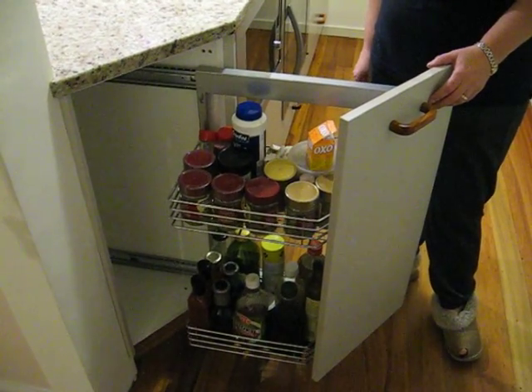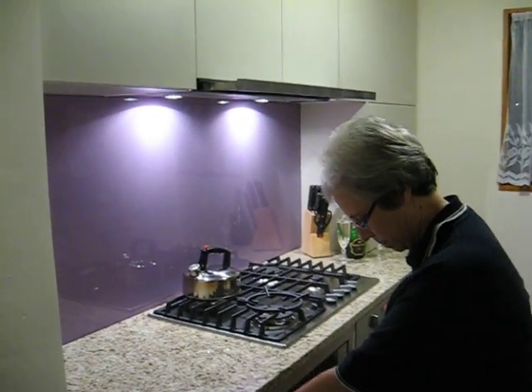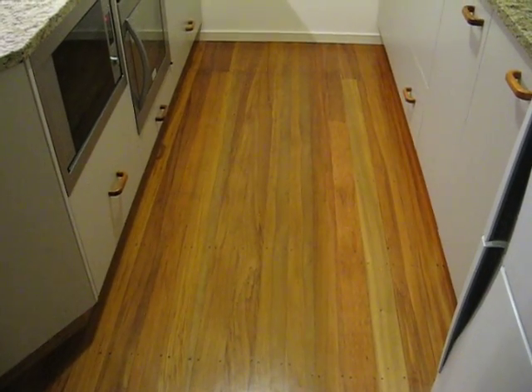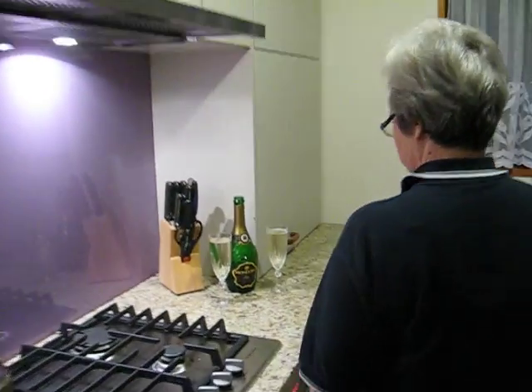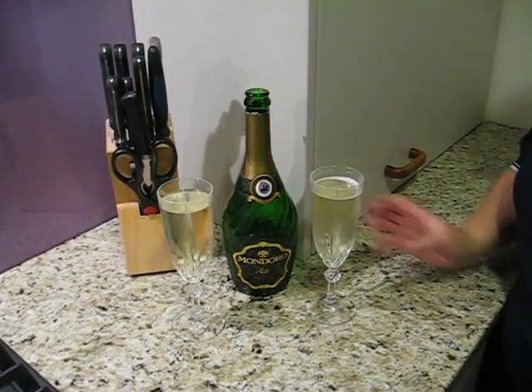Pull out the spice rack. And the floor — it's not very shiny. And the toast! Click the glasses.